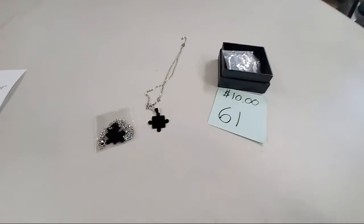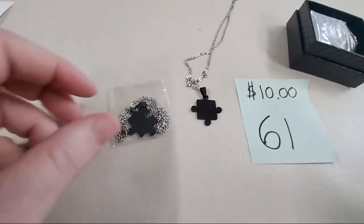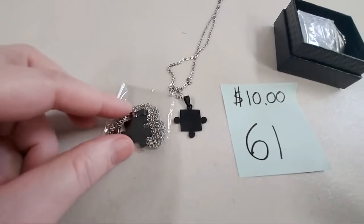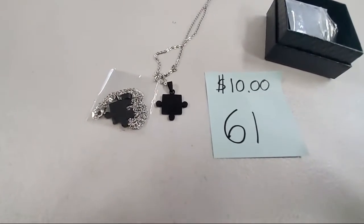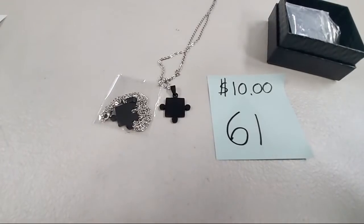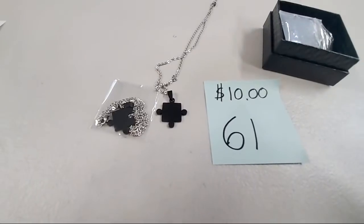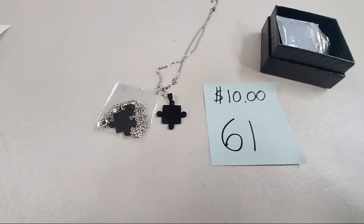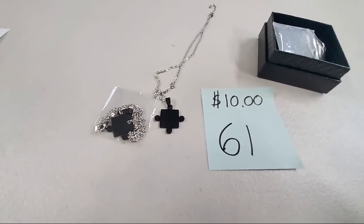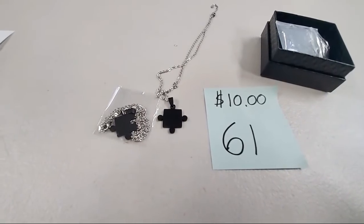This is a set of two puzzle piece necklaces — they fit together, came in the same package. Number 61, $10. You're going to get both necklaces. If you and a friend do puzzles together, buy this for you and your friend. You could say 'you were my missing piece.' Jan Brown, sold number 61.